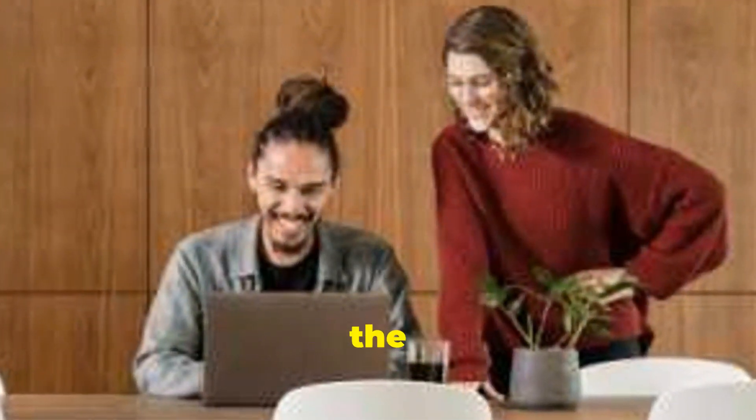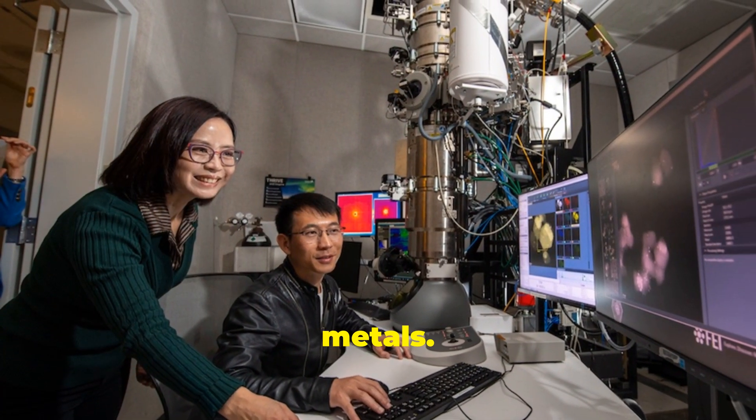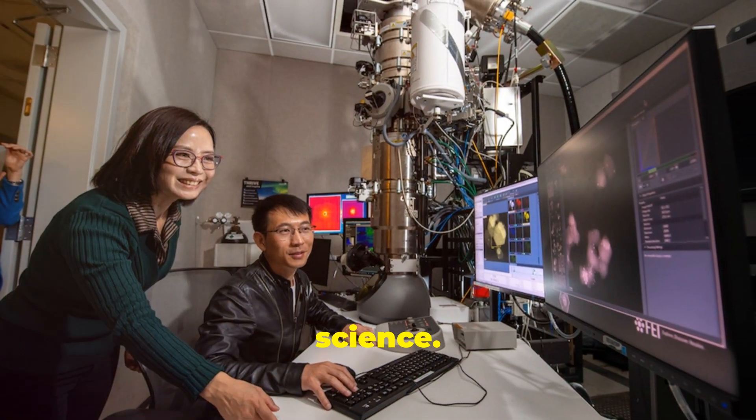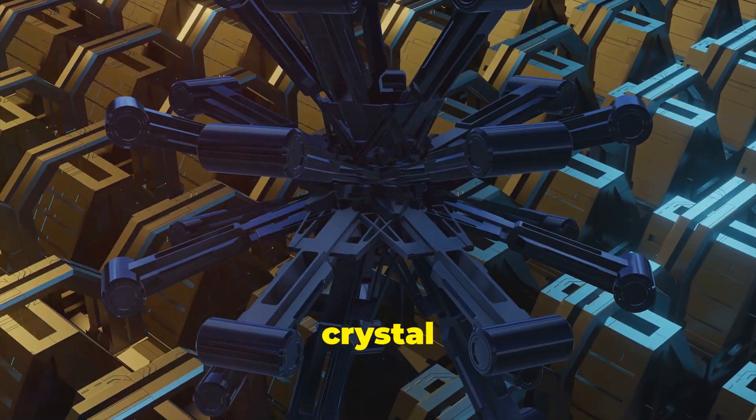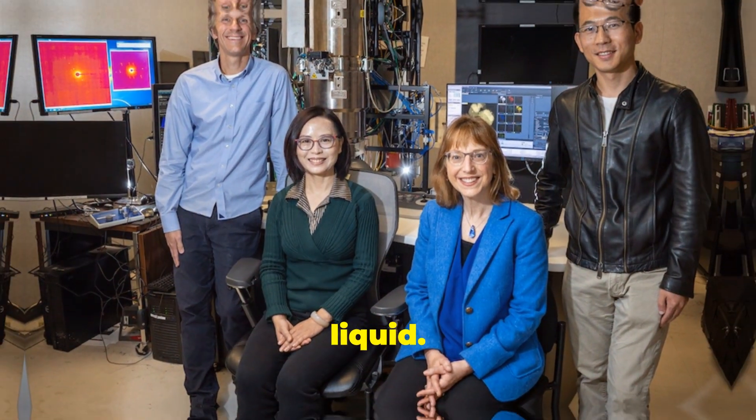Imagine a world where metals behave like glass. Welcome to the fascinating realm of amorphous metals. These aren't your everyday metals — they're revolutionizing material science. Amorphous metals, or metallic glasses, break all the rules. Traditional metals have a crystal structure, but these rebels don't. Their atoms are arranged randomly, like a frozen liquid. This unique structure gives them superpowers.